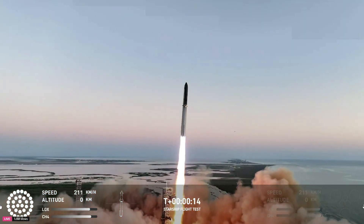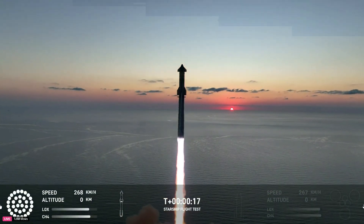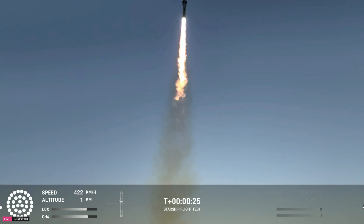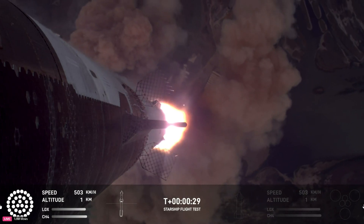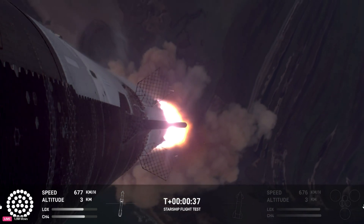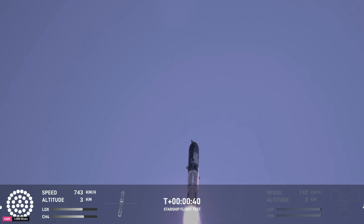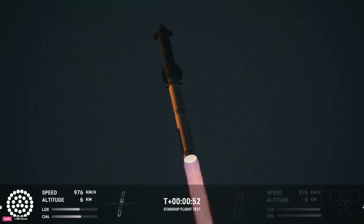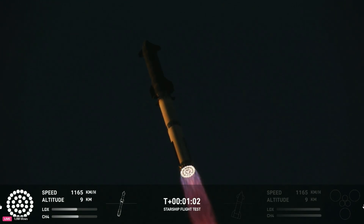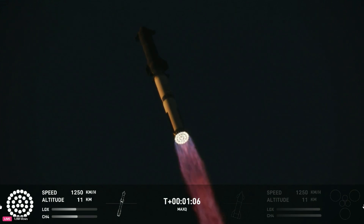The vehicle is pitching downrange. Thirty seconds into the flight, the rumble is just starting to reach us here at launch control. Booster and ship avionics, power, and telemetry are nominal across 33 Raptor engines. Now passing through Max-Q — the maximum aerodynamic pressure, the most stress the vehicle will see on the way up.